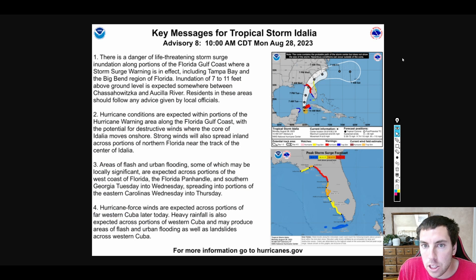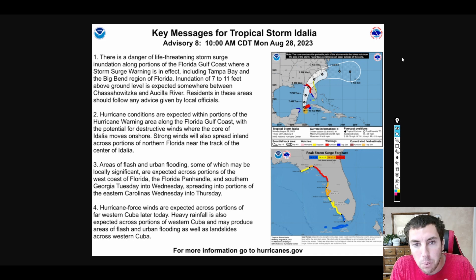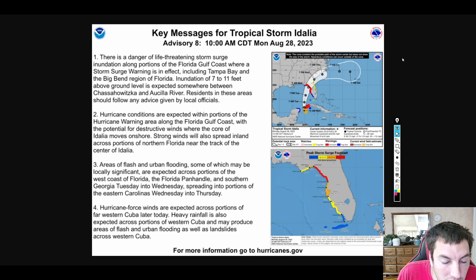Looking at the key messages for Tropical Storm Idalia — four key points. First, there is danger of life-threatening, possibly unsurvivable storm surge inundation along portions of the Florida Gulf Coast where a storm surge warning is in effect, including Tampa Bay and the Big Bend region of Florida. Inundation up to 11 feet of storm surge above ground level is expected somewhere near the Suwannee River area. Residents in these areas should follow any advice given by local officials.